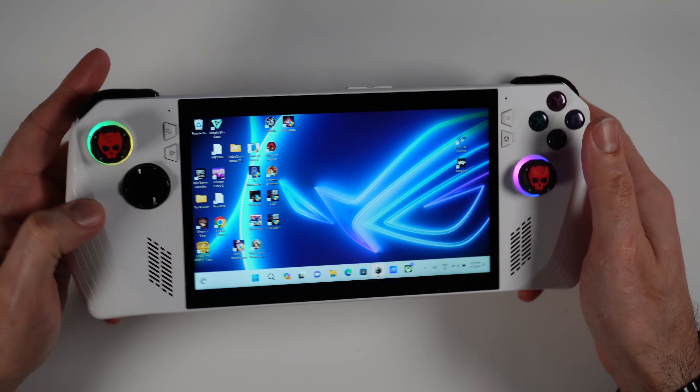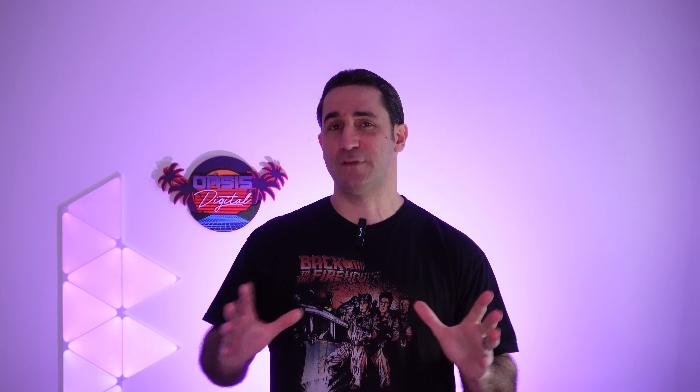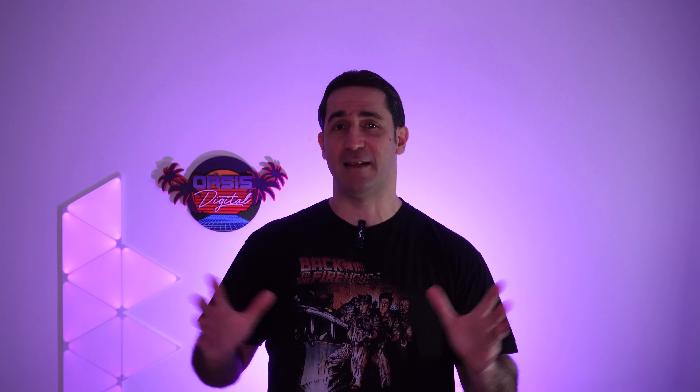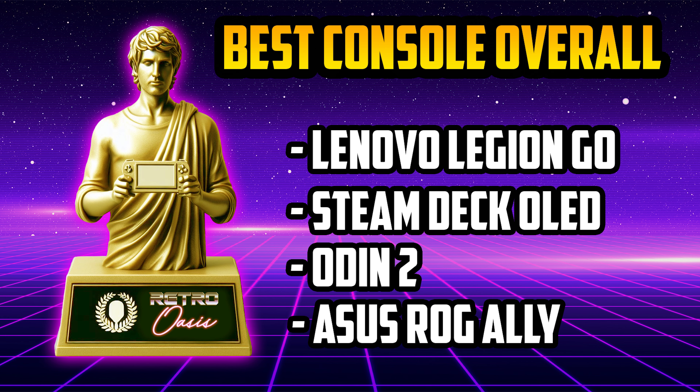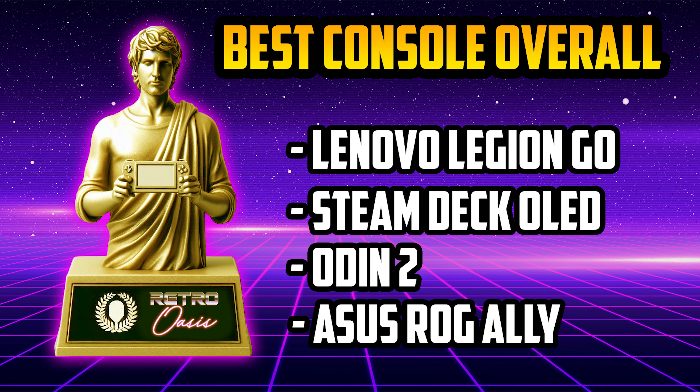For best mini PC of 2023, the nominees are the Steam Deck OLED, the Lenovo Legion Go, the Asus ROG Ally, and the Loki Max. The Retro Oasis award for best mini PC of 2023 goes to the Asus ROG Ally. This was another tough one. We have great nominees like the Steam Deck OLED and the Legion Go, but the ROG Ally takes the award for being a breeze to navigate in Windows with all the preconfigured shortcuts, Asus's great software, and constant updates. The ROG Ally is the best mini PC of 2023, in my opinion.